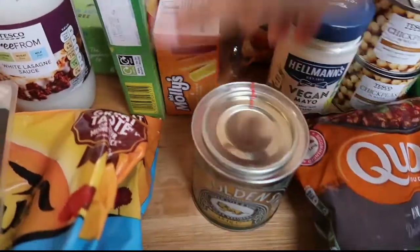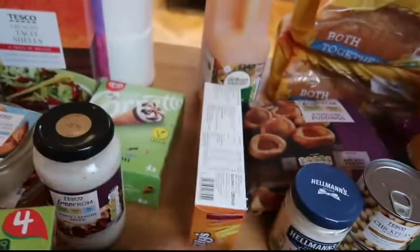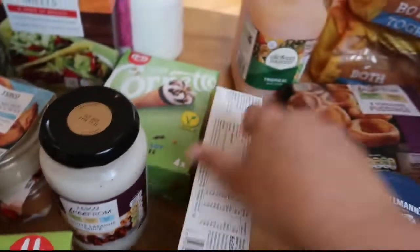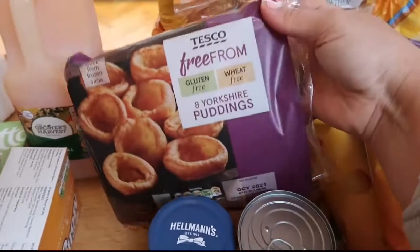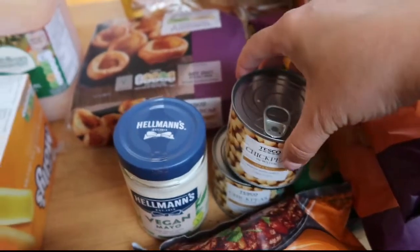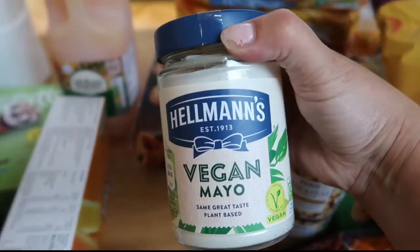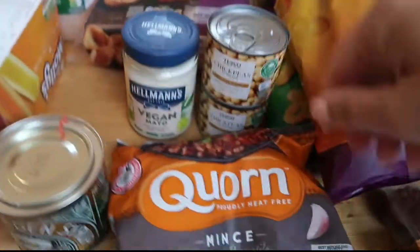Some golden syrup. Some more lollies for the children — I've got fruit pastel ones and these Molly fruit ones. Got some tropical juice. Some free-from Yorkshire puddings. Two little cans of chickpeas. And we're going to try the Hellman's vegan mayo, which people rave about — so we're going to give that a go this week.